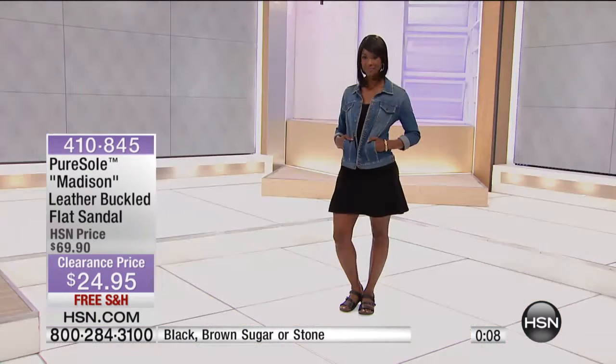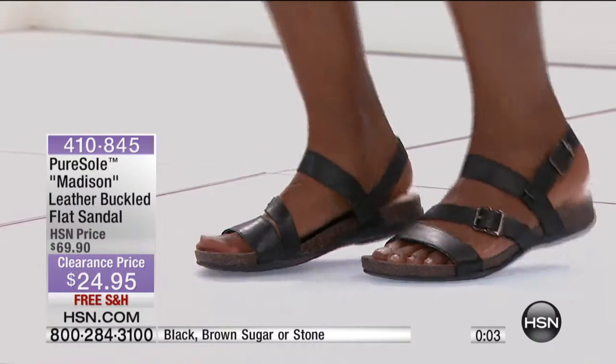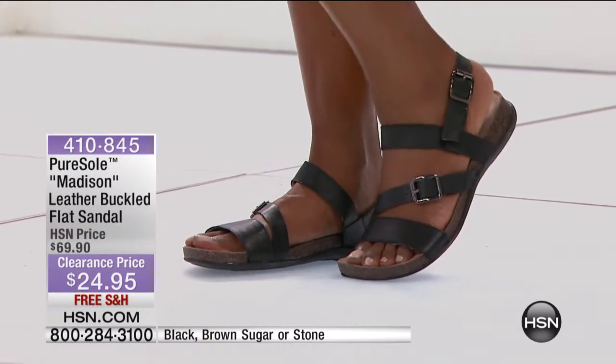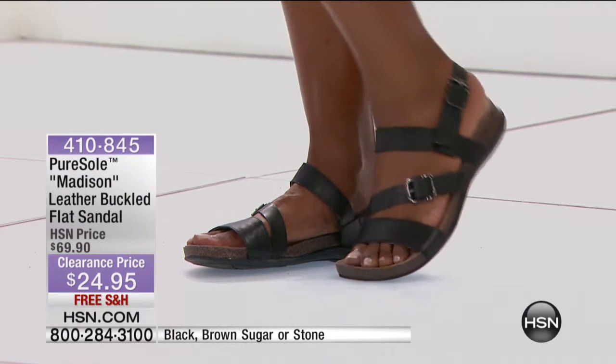So which color are you going to get? We have a thousand total available — I just realized how limited this is. We've got the soft brown called stone, the darker brown called brown sugar, and we've got the black.